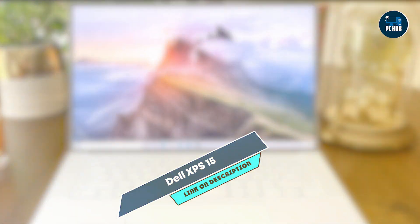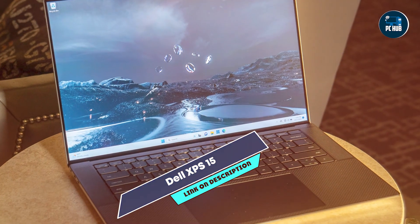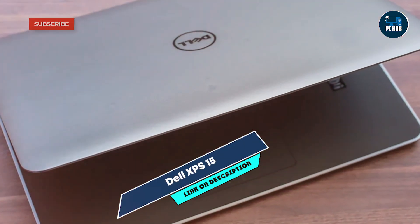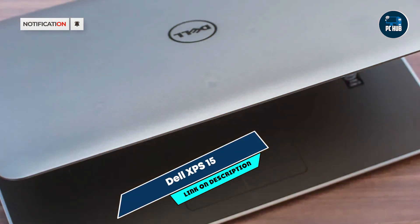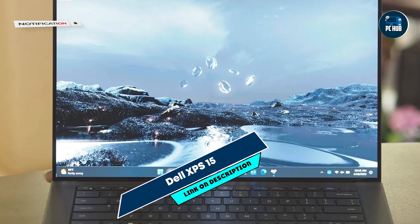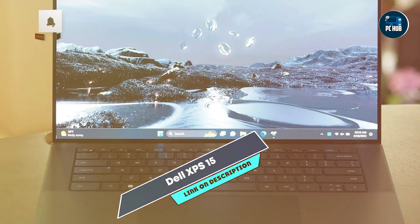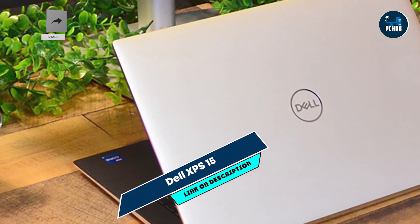The XPS 15 features a comfortable keyboard with backlit keys and a responsive precision touchpad, providing a smooth typing and navigation experience for coding sessions. Its slim and lightweight design makes it easy to carry to meetings or coding workshops. The laptop's Thunderbolt 4 ports and SD card reader offer versatile connectivity options for peripherals and external displays.